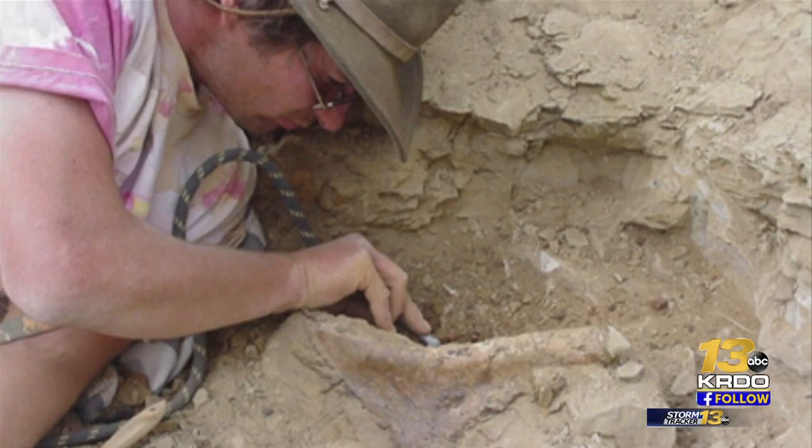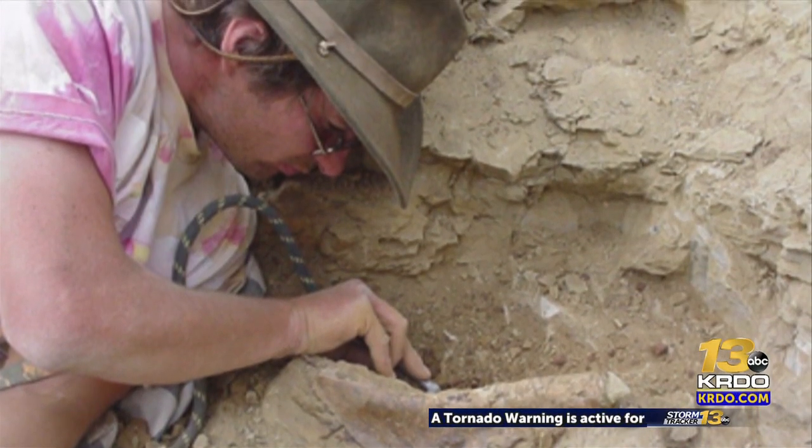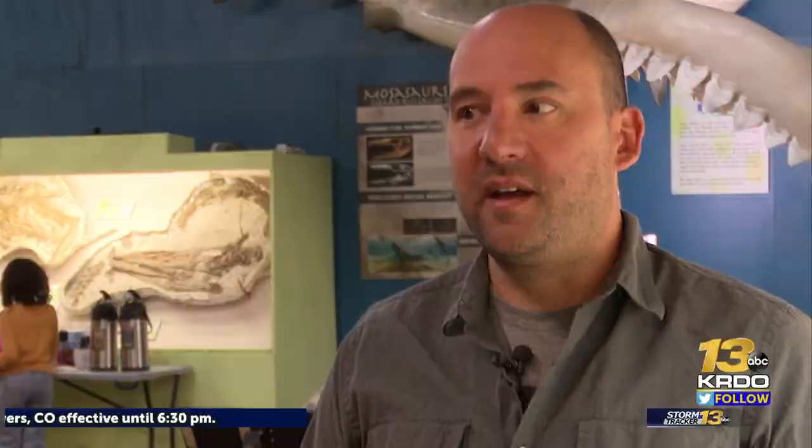In 2002, a paleontologist by the name of Walter Stein uncovered a lower jawbone in central Montana. Originally, we thought this was a T-Rex based on a few different factors. And several years ago, we learned we were wrong. This isn't T-Rex — this isn't the common dinosaur of the late Cretaceous.